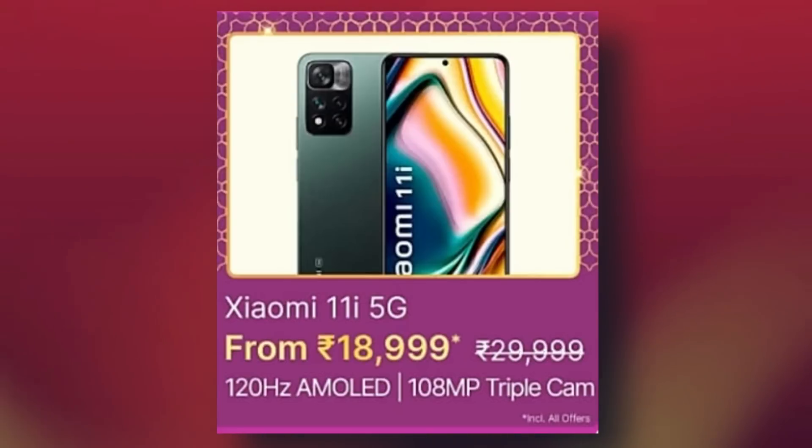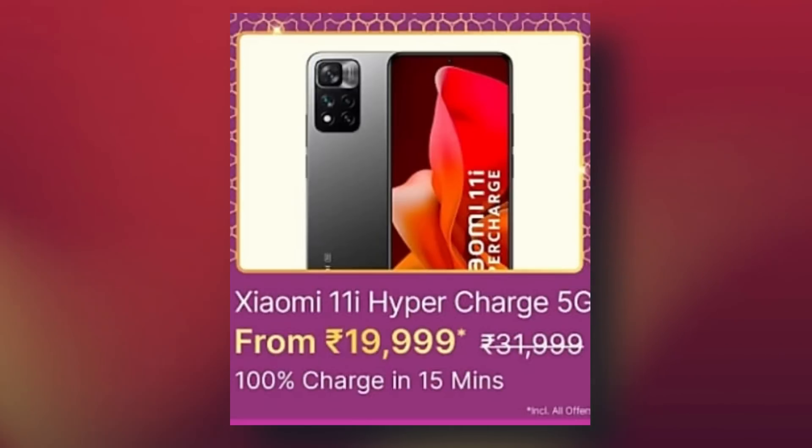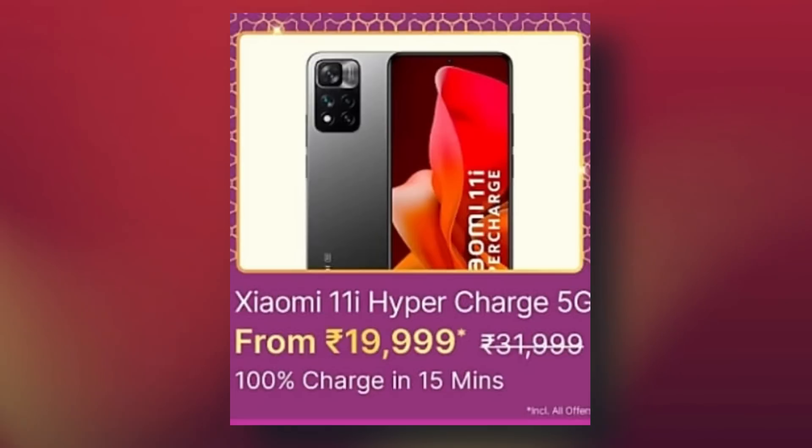The most exciting offer is the Xiaomi 11i, featuring MediaTek Dimensity 920, best-performing cameras. Originally priced at ₹26,999, it will be available under ₹20,000. The Xiaomi 11i Hypercharge variant with MediaTek Dimensity 920 is available at ₹18,999 to ₹19,999 — exciting affordable 5G.